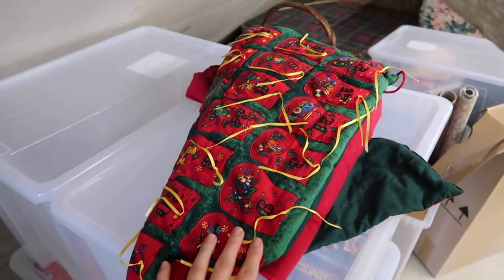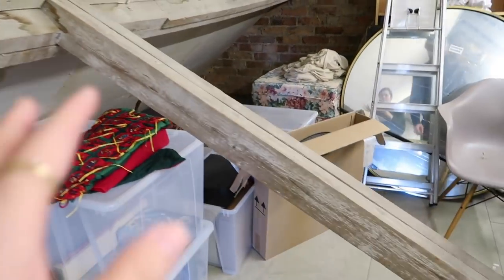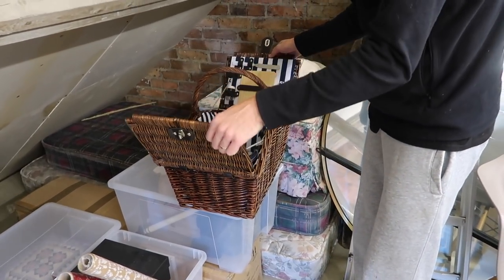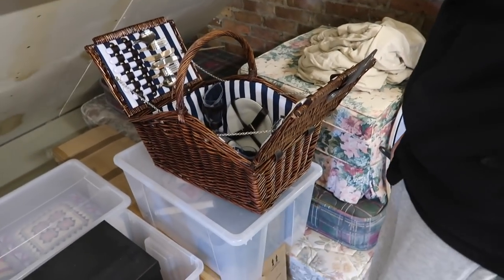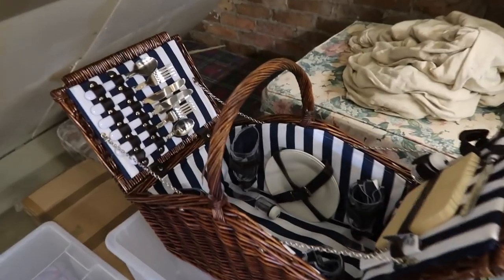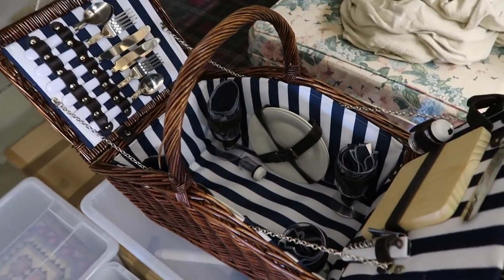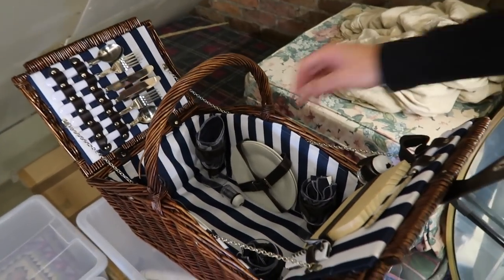So now we've freed up two boxes basically, and we found these advent calendars that Mark's mum got for us — we're going to add those to the Christmas box, because everyone has a Christmas box full of all your Christmas stuff. We're also considering getting rid of the picnic hamper. It's really cute — I think I got my first proper paycheck from a YouTube job and went a bit mad and bought a picnic hamper, which we have never used. It's got like a cheese board and everything. Yeah, this was a bit of an outrageous purchase — definitely needs to go to a better home.